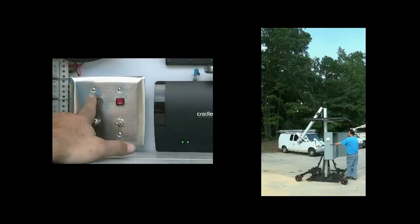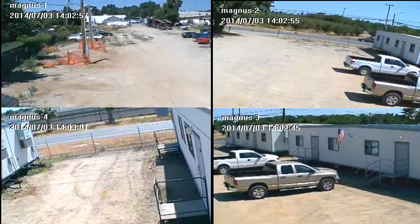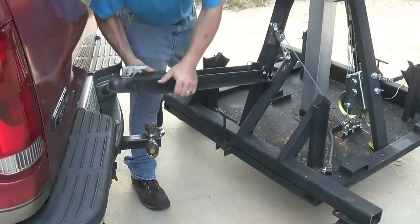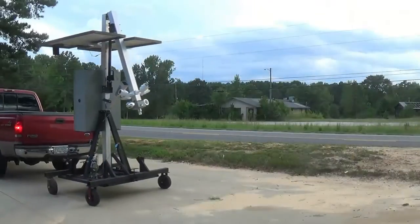With a simple press of the button, the mast is easily raised or lowered to the proper position. The unit is now ready for action. The unit is quickly lowered and disassembled and ready to move to the next location.